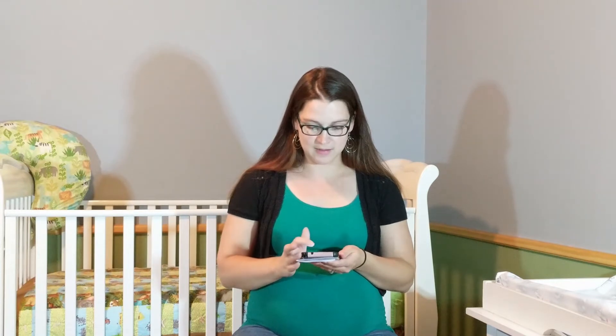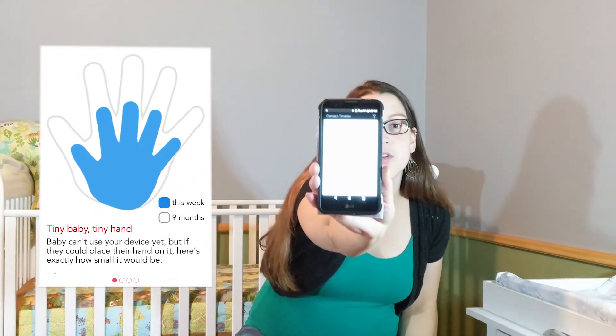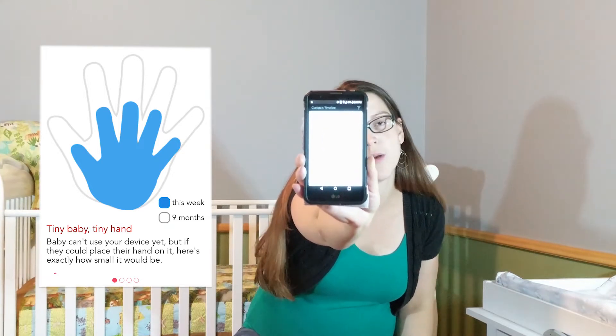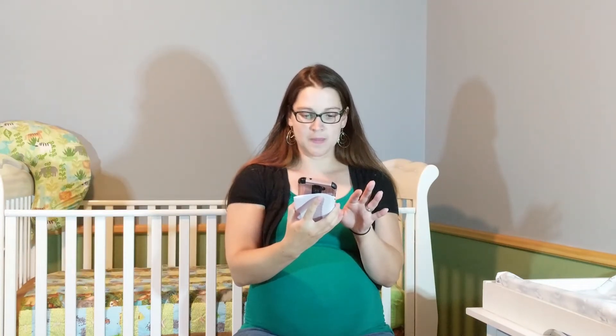I wrote down some questions to answer for you guys — that's kind of how I did it before. I am 30 weeks and one day, which is crazy. I have less than 10 weeks to go — nine weeks and six days left until my due date. The baby is the size of a cantaloupe. This is what his hand looks like now in blue, and the outline shows what it will look like when he's born. And this is his foot — crazy how big it's getting.